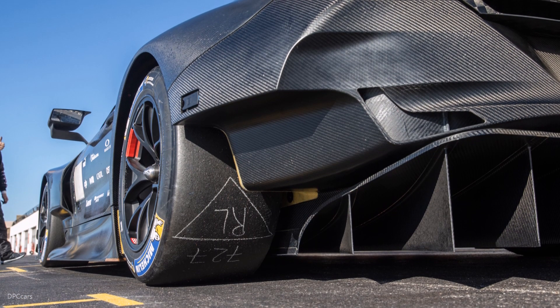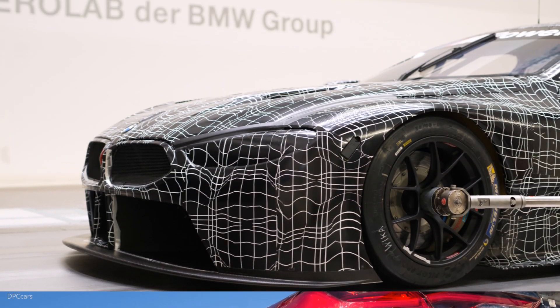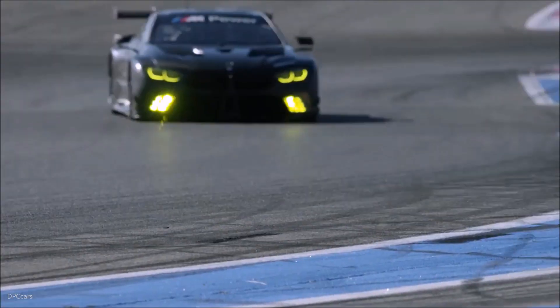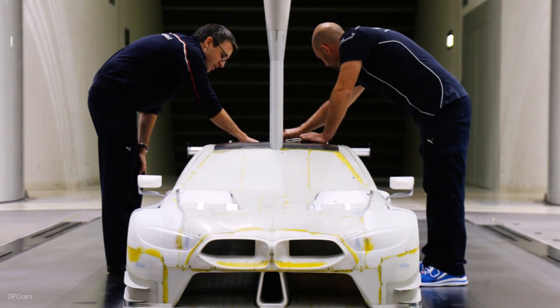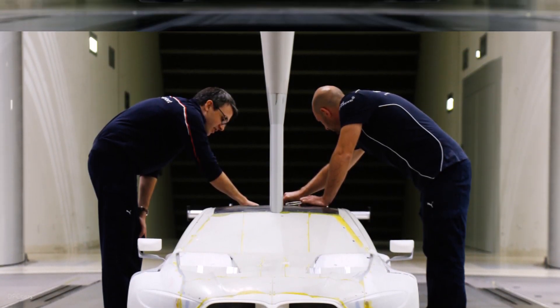The BMW M8 GTE is designed for endurance racing, and in endurance racing in the GT class, aerodynamics is very important. To ensure that we can extract consistent performance, the target on this car was really to try to build a car with very robust, very stable aerodynamic characteristics.